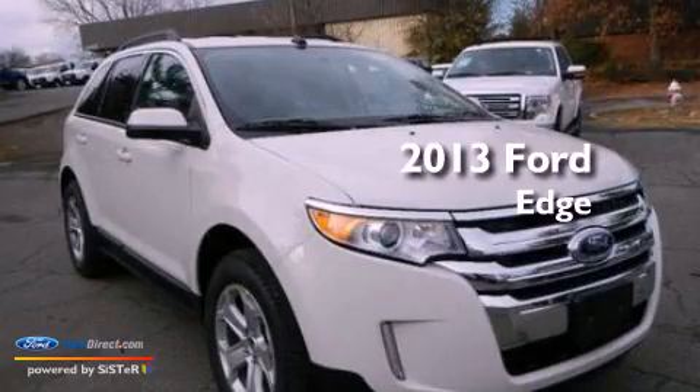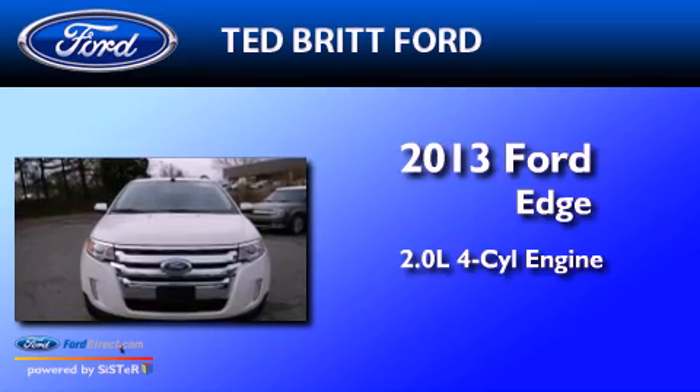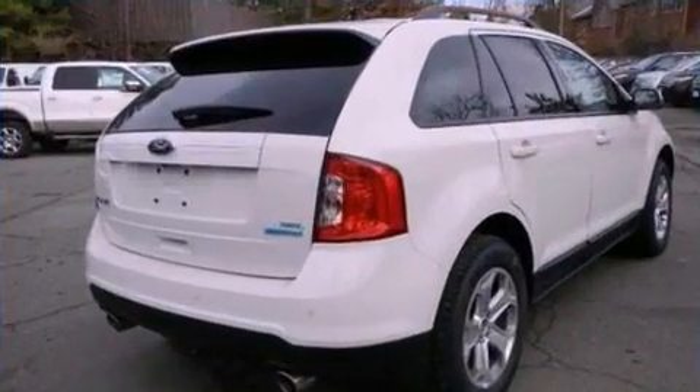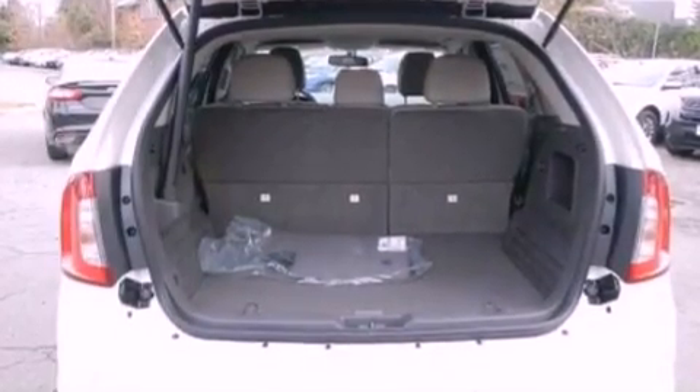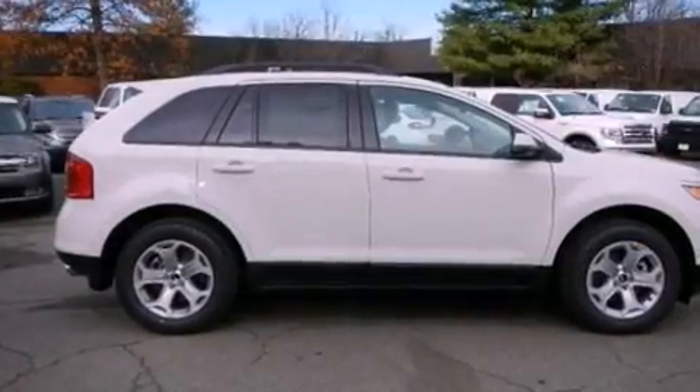This is a brand new 2013 Ford Edge. It features a 2.0-liter four-cylinder engine and an automatic transmission. Its top features include a low-tire pressure indicator, XM satellite radio, 18-inch wheels, and traction control and stability control systems.